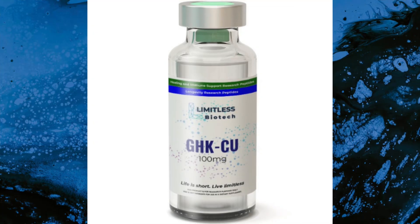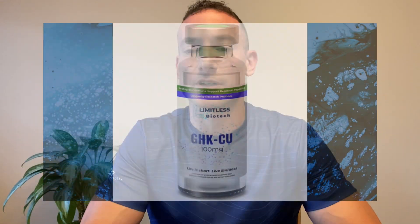The peptide is GHK-CU, also known as copper tripeptide 1. It is a naturally occurring copper complex which was first isolated from human plasma and has since been found in other areas of the body. Copper peptides are naturally occurring protein fragments that have a strong attraction to copper ions and play a vital role in normal functioning of the body.